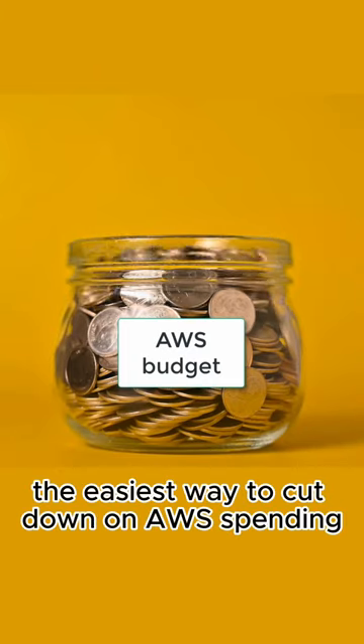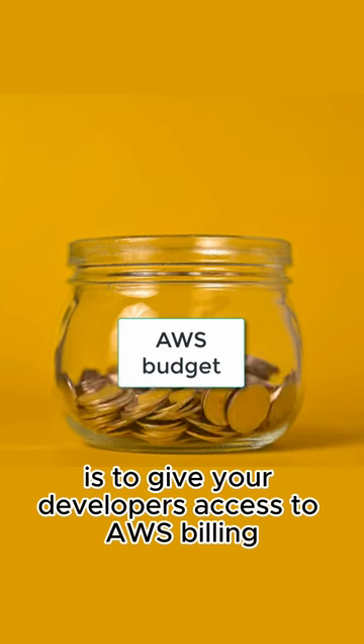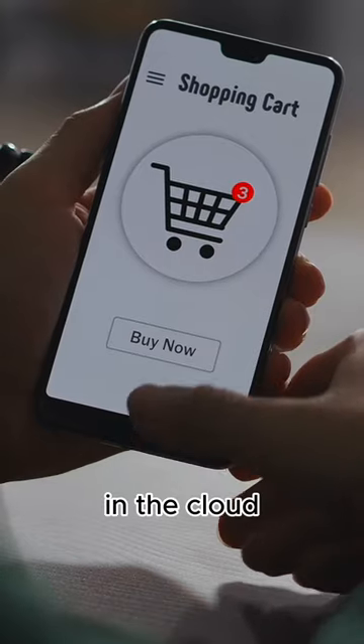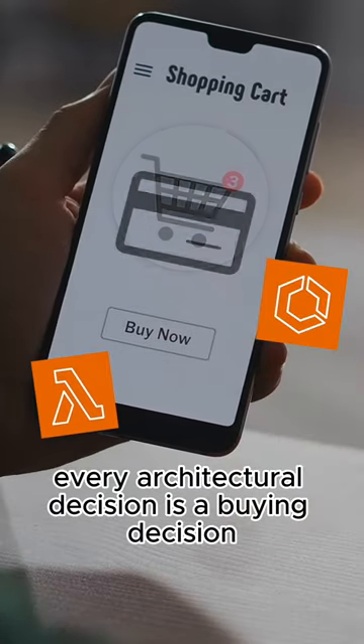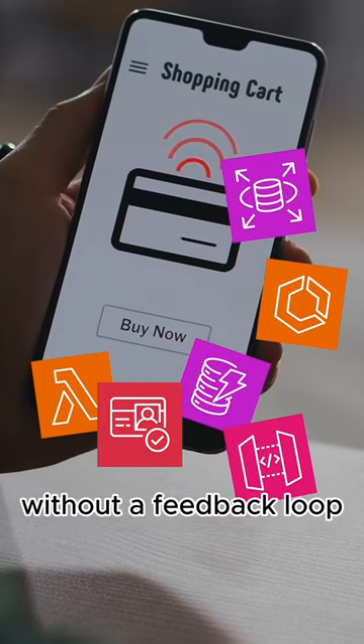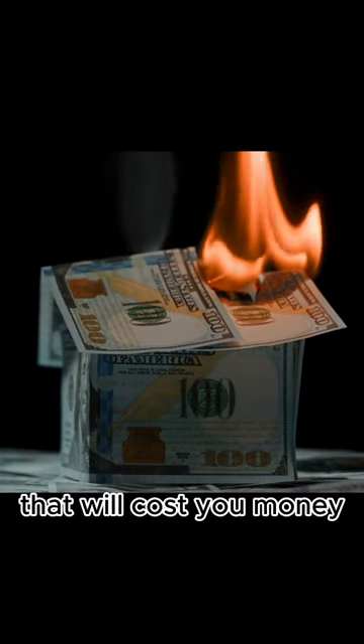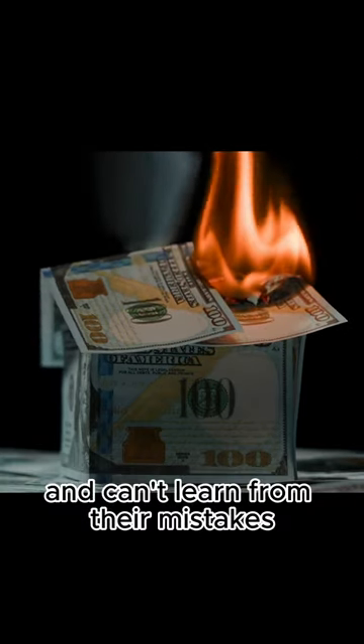For a lot of companies, the easiest way to cut down on AWS spending is to give your developers access to AWS billing. In the cloud, every architectural decision is a buying decision, and there's a dollar amount attached. Without a feedback loop, your developers will just keep making poor decisions that will cost you money and can't learn from their mistakes.